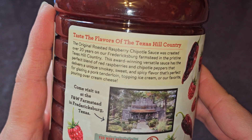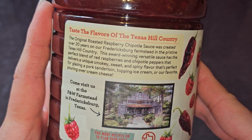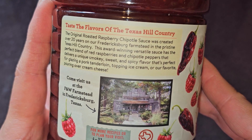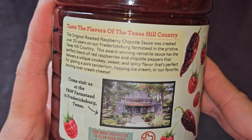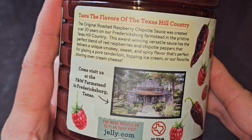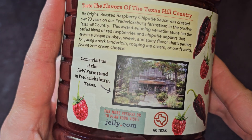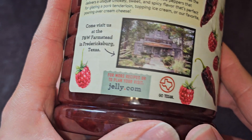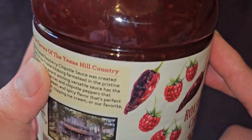Taste the flavors of the Texas Hill Country. The original roasted raspberry chipotle sauce was created over 20 years on our Fredericksburg Farmstead in the pristine Texas Hill Country. This award-winning versatile sauce has the perfect blend of red raspberries and chipotle peppers that delivers a unique, smoky, sweet, and spicy flavor — perfect for glazing a pork tenderloin, topping ice cream, or our favorite: pouring over cream cheese. Come visit us at FNW Farmstead in Fredericksburg, Texas.